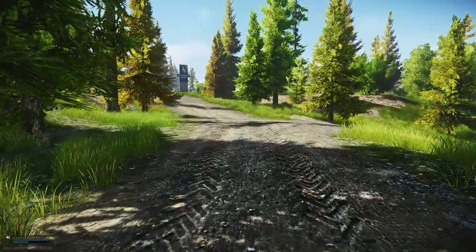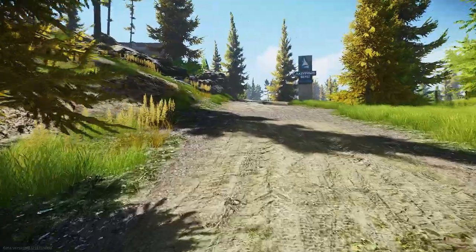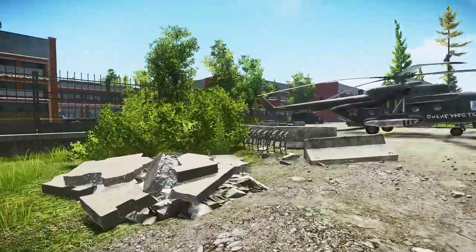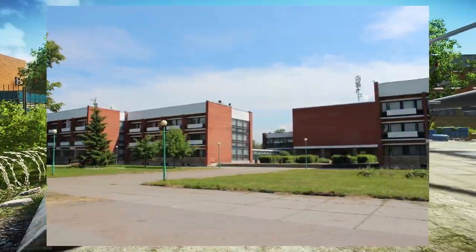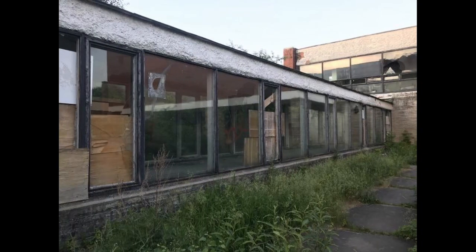Another creepy structure that mirrors real life is the health resort that sits in the centre of Shoreline. Resort is a key focal point for high-end PvP and hosts some of the most valuable loot in the game. The eerie image of the building is based on the real life abandoned Sanatorium Strelna, which is located near St. Petersburg in Russia. After discovering this, I had a poke around for some footage inside and was able to find some — I'll link to that below if you want to view it in full.